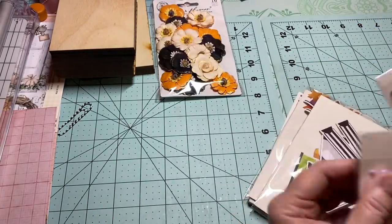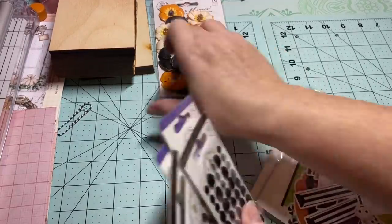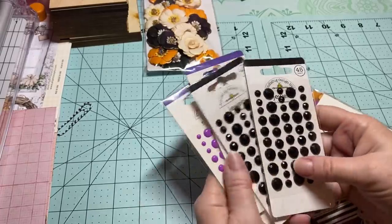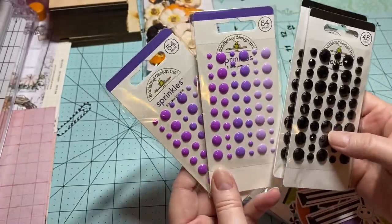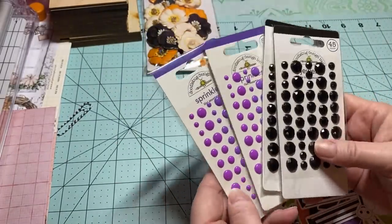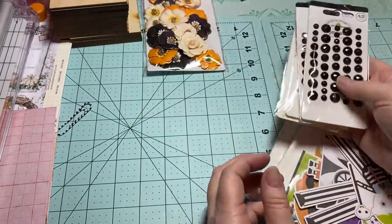I ordered some Halloween things. I don't like demons and devils-type Halloween, but I like fun Halloween. I didn't have any purple enamel dots, so look at these — and I got some black ones too. I thought those will be fun to work with when I start on Halloween stuff.